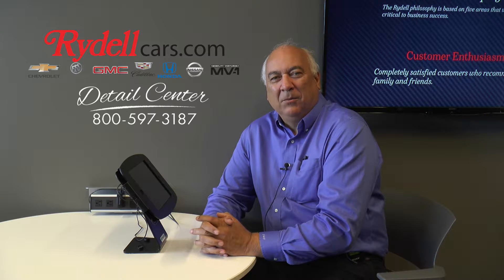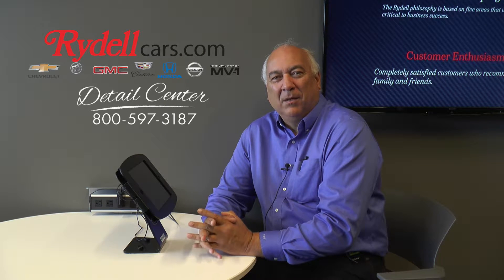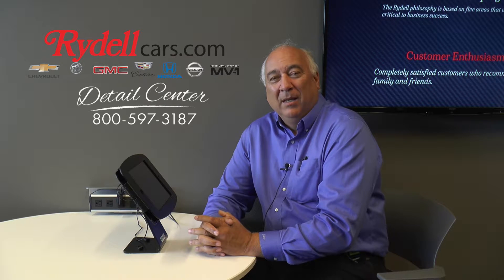I heard about Rydell Detailing through his son, who came here and had a Chevy pickup truck detailed. I was impressed by the quality of the work and decided it would be time to bring one of my vehicles in.